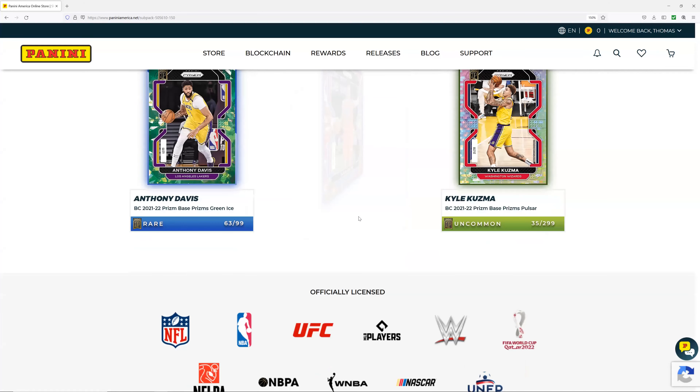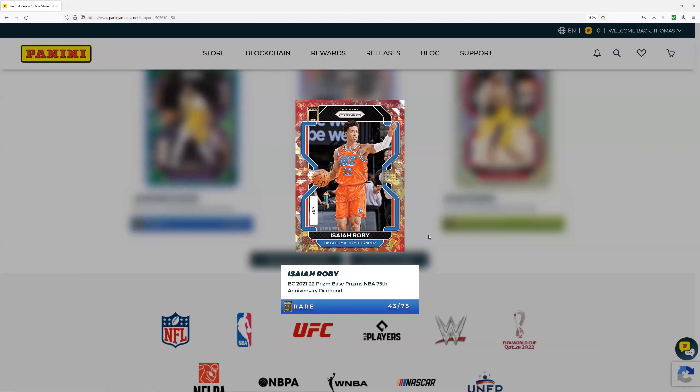No — it's Isaiah Roby of the Oklahoma City Thunder, 43 out of 75. Not a bad card, decent player, nothing against him. He looks very young and fresh, I'm happy for him. This guy is staring right into the camera — he knows this is his chance. He just got blocked out over here; this other guy is probably smiling, hands waving and everything. Anyway, yeah, these are the cards. Thank you so much for watching and we'll catch you guys in the next one. Bye!